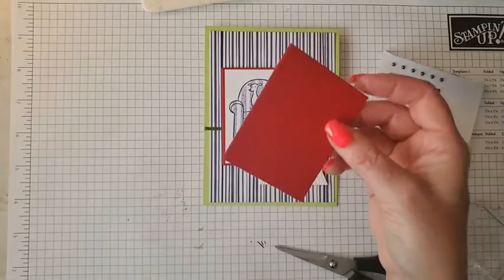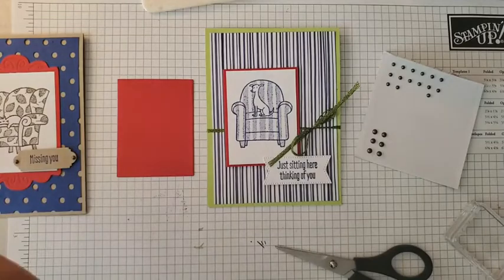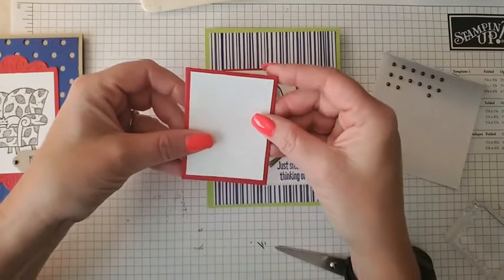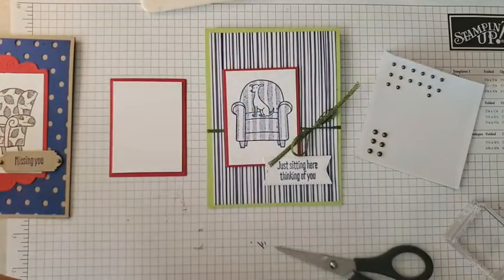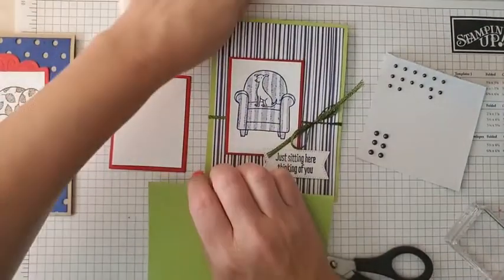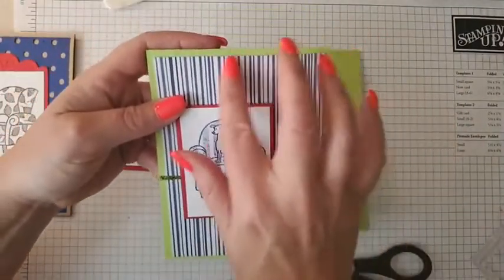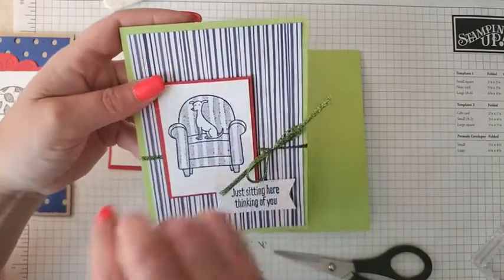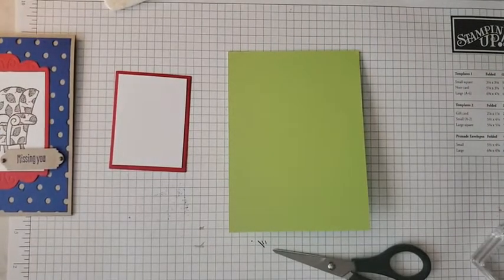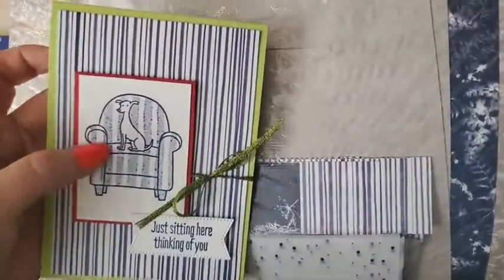That center piece from the frame is what we're going to use as our border on this card. I cut a piece of basic white cardstock just slightly smaller than that. For our base we're using the new Parakeet Party. On this card I'm also using designer series paper — this is the 'Sun Prince' DSP that I featured on my live yesterday. It has some stripes which coordinate perfectly with the little chair.